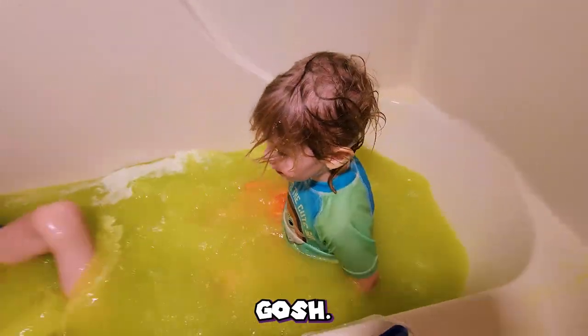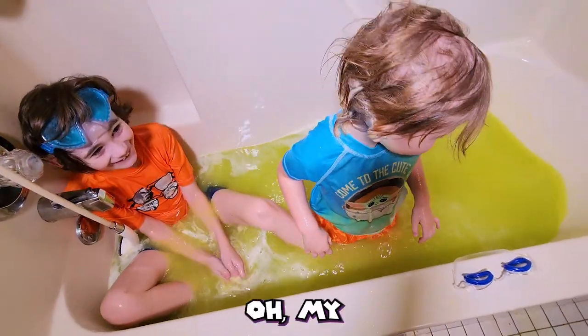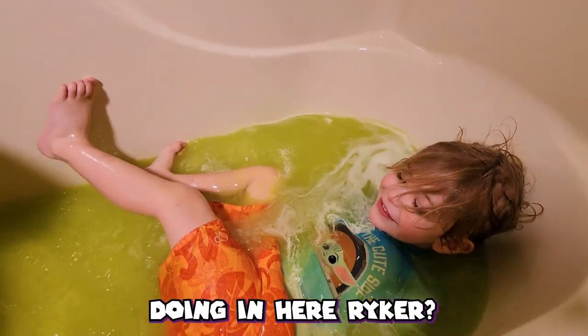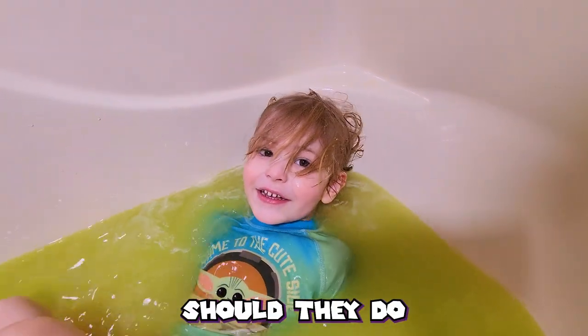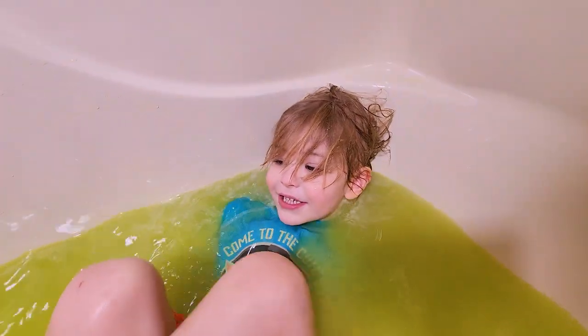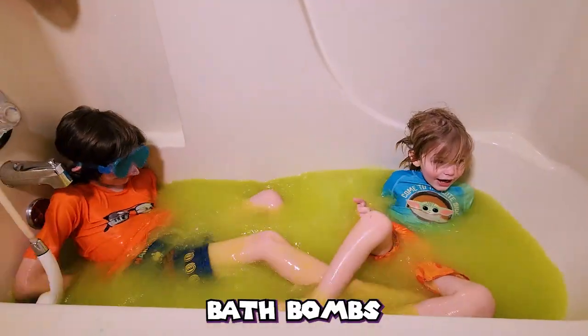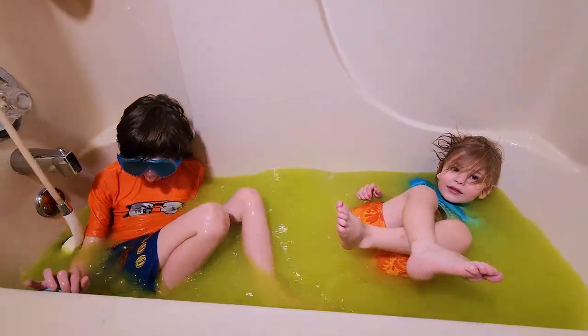Oh my gosh, look at this tub! Whoa! What are you doing in there, Riker? Chillin'! Like the video! Subscribe! Bye! Do it all, folks — Super Mario bath bombs and likes! We'll see you at the Mario movie! Bye!